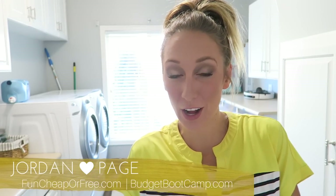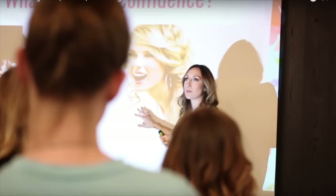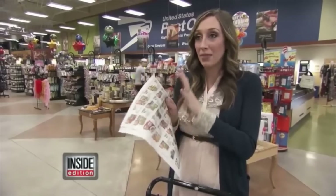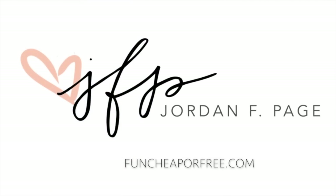Hey Freebs, Jordan Page from FunCheaperFree.com and BudgetFoodCamp.com. Today I'm going to air out my dirty laundry. I've got five kids and we had them within six years, so between the uniforms, play clothes, church clothes, soccer clothes, gymnastics clothes, and all the clothes — plus all the pee accidents and potty training jazz — we have a lot of laundry every week. Like, a lot. A lot.